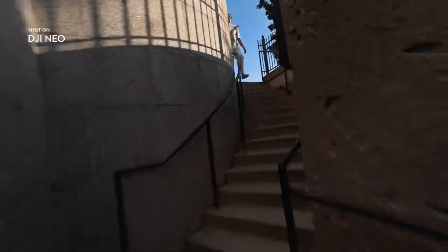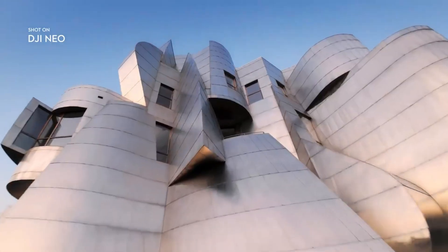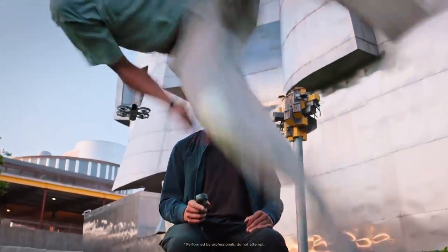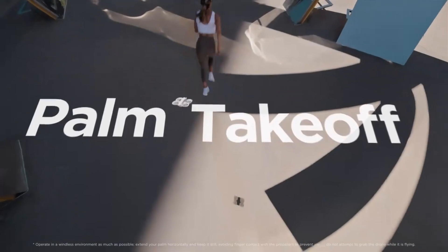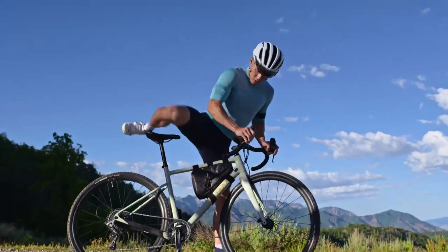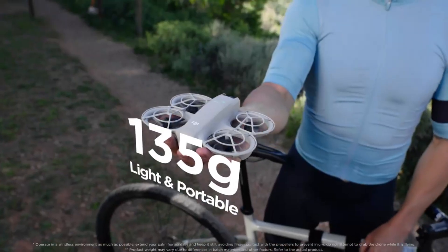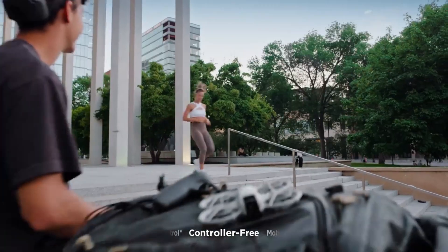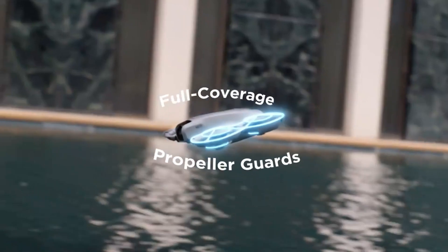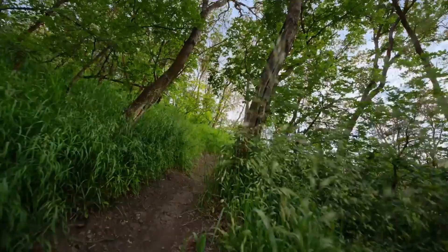One standout feature is its AI-powered tracking. With smart tracking, the Neo can autonomously follow a person or object, keeping them centered in the frame. And with direction tracking, it can fly in reverse while still tracking your subject — perfect for cinematic reveals and action shots. Thanks to DJI's stabilization tech, including Rocksteady and Horizon Steady, even fast-moving footage remains smooth.